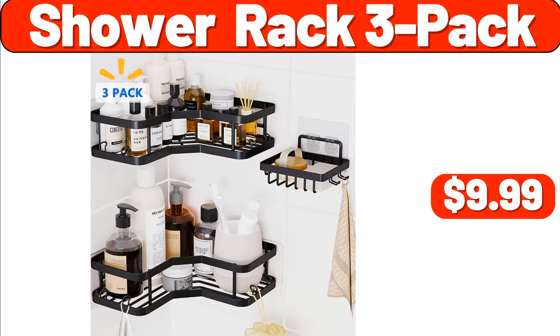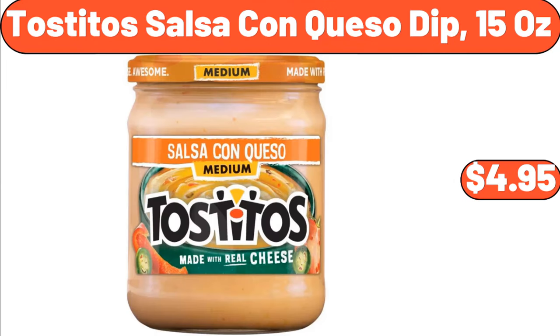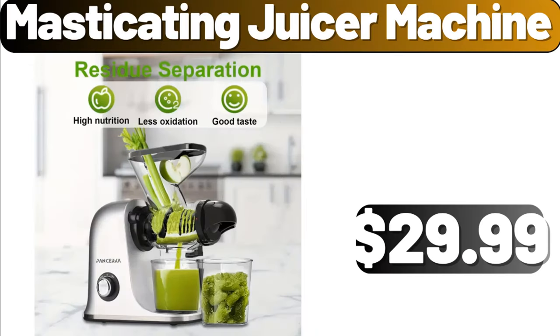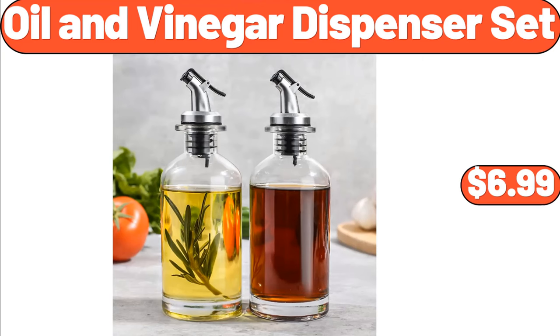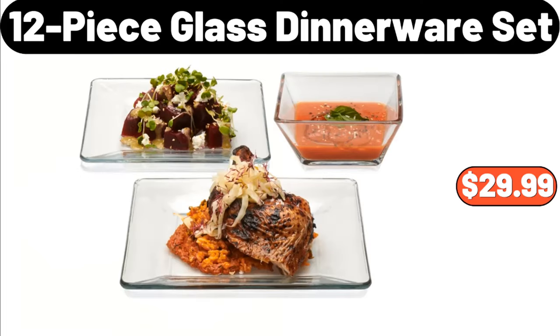Shower Rack 3 Pack, $9.99. Flower Branch Printed Shower Curtain, $14.28. Tostitos Salsa Con Queso Dip 15 oz, $4.95. Masticating Juicer Machine, $29.99. Oil & Vinegar Dispenser Set, $6.99. Lunch Box with Dressing, $2.99.